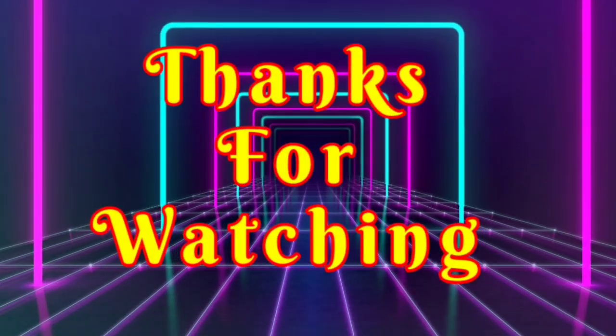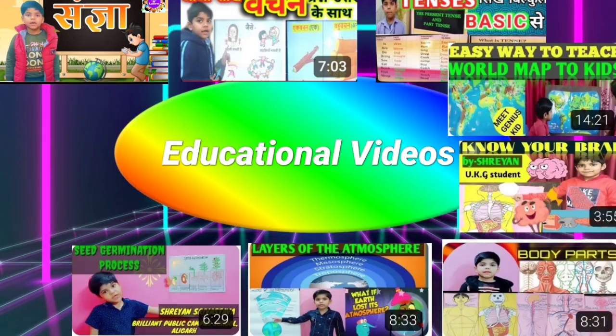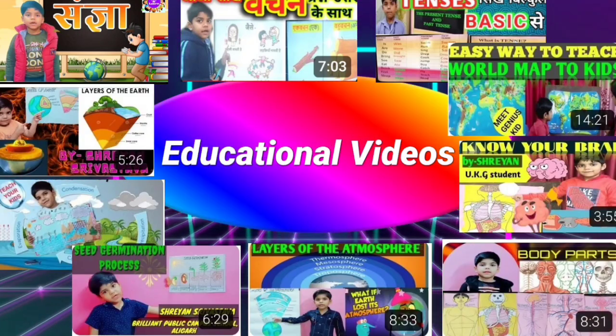Thank you for watching. For more educational videos, please find the link in the description box and subscribe to our channel.